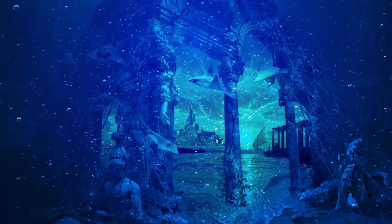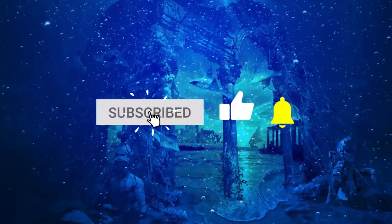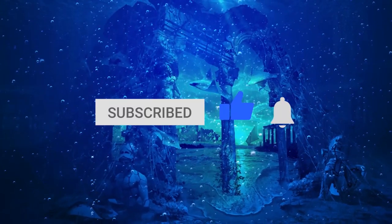What do you think? Did Atlantis once exist, or is it time for believers to give up on their dream of ever finding it? Let me know in the comments below. For more information, be sure to check out our video on What Happened to Atlantis?